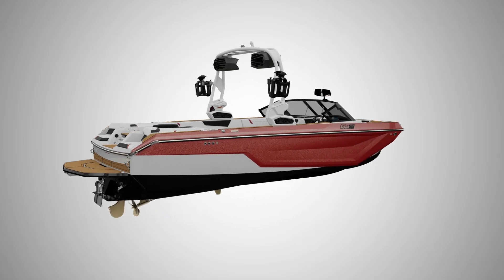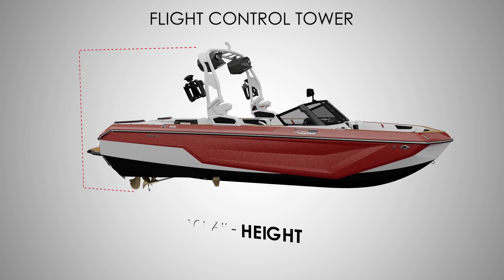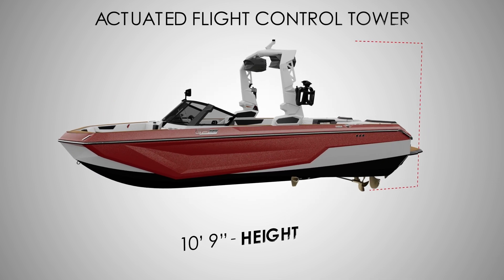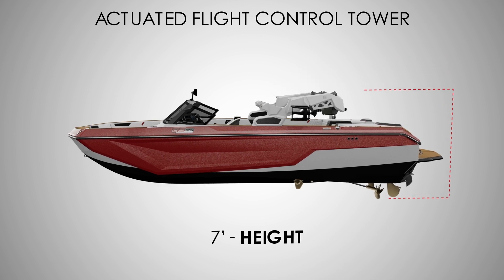In terms of tower height, the manual flight control tower has a height of ten foot six inches from the top of the tower to the bottom of the prop when it's up, and seven feet when it's folded down. The actuated flight control tower has a height of ten foot nine inches when it's up, and seven feet when the tower is folded down.